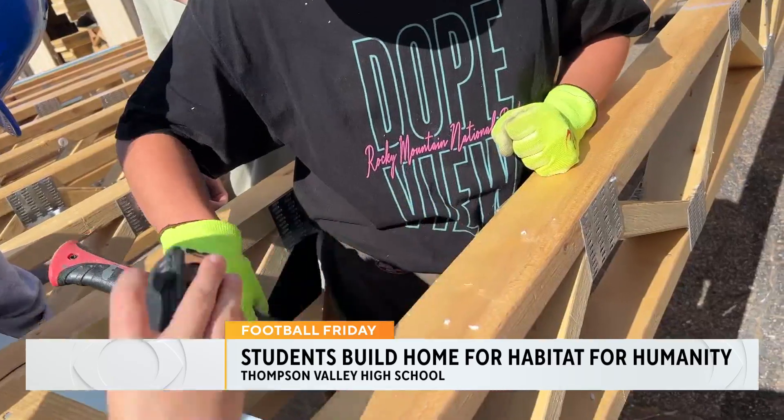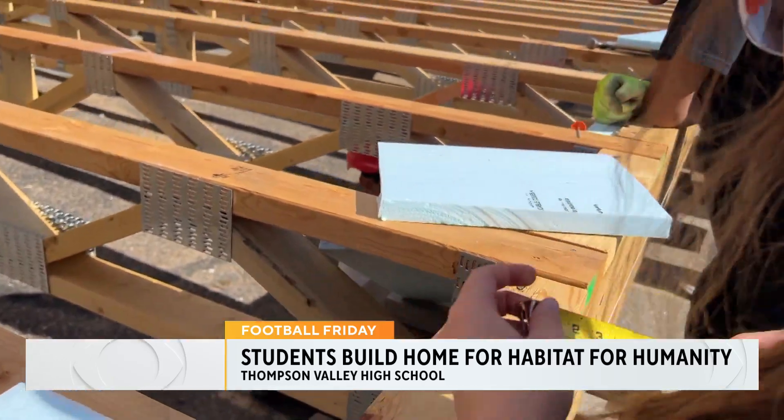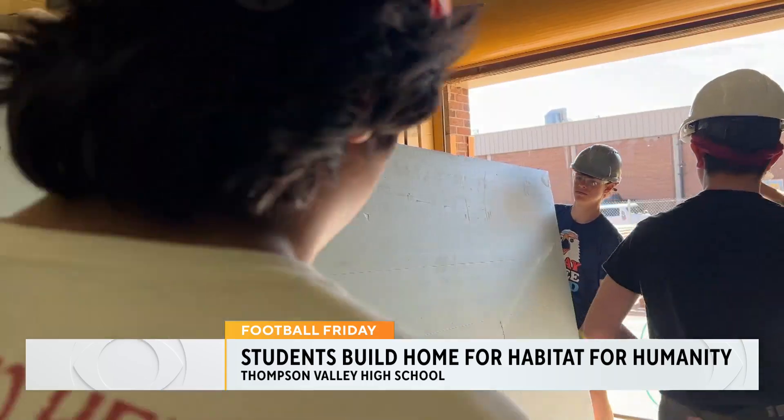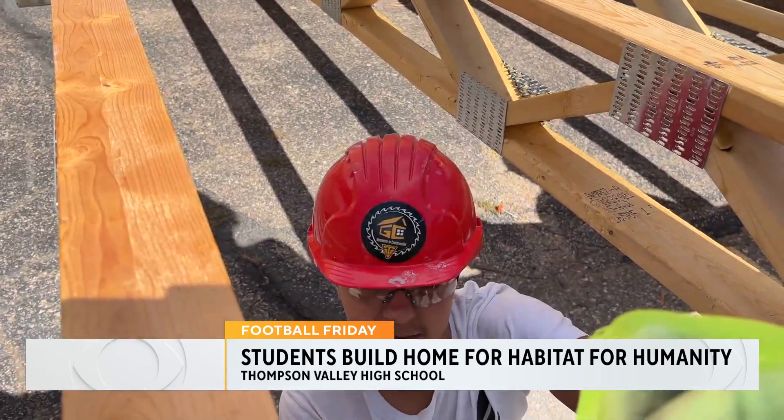We're building a house for people while using math that we learned in geometry. It may not look like it now, but these students will soon turn these panels of wood into a house for Habitat for Humanity.